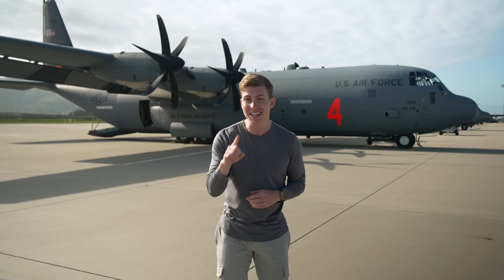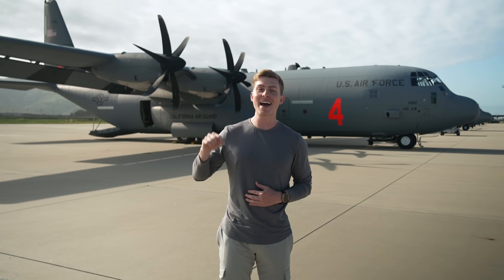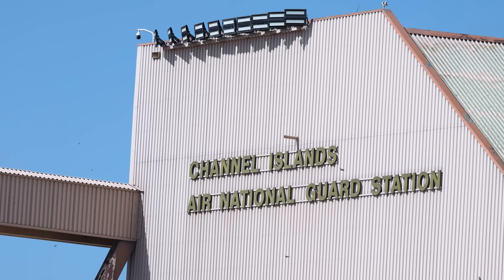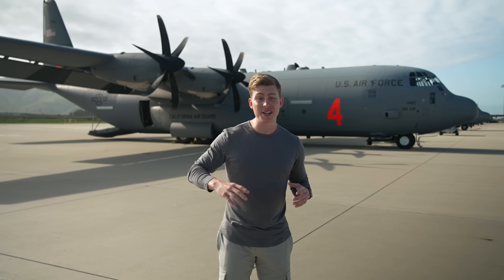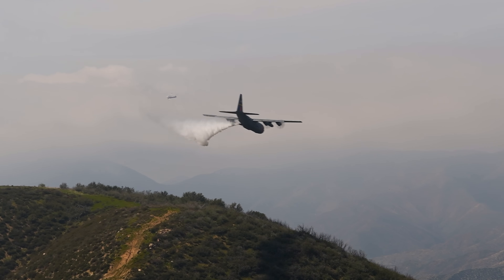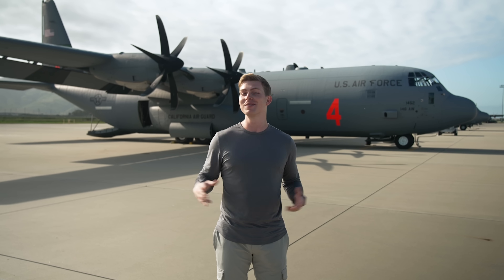And lucky for us, once a year all four of these units qualified to perform the firefighting mission gather right here in Southern California for their annual training. If you've ever wondered how an Air Force C-130 can drop thousands of gallons of water over a wildfire, that's what we're here today to find out.